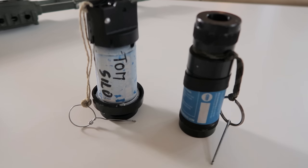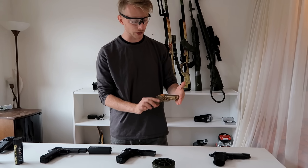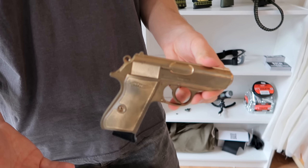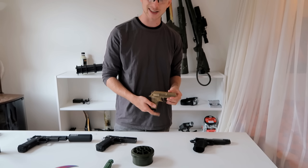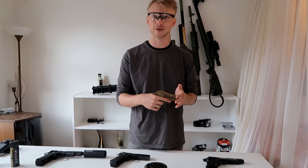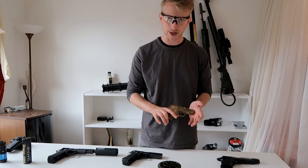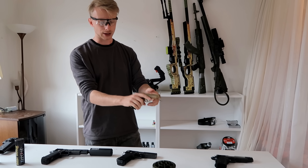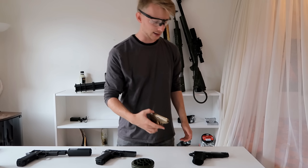I also have my Walther PPK — you might know it from James Bond. I've painted it gold to match the movie version. I'm going to do a springer pistol challenge to see how this cheap ~35 euro gun fares against all those really expensive guns on the field, which should be interesting. To shoot it you just pull the slide back and fire every time — it's not the most effective gun, let's say.